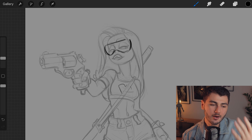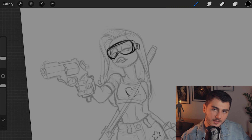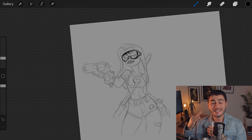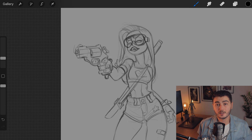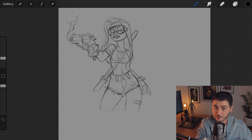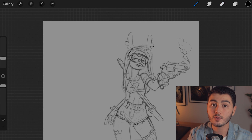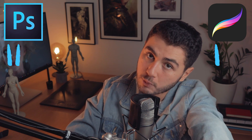Point number five: innovation. Adobe is a gigantic company with probably tens of thousands of employees, which means changes and improvements take a long time to happen. On the other side, Savage, the creators of Procreate, are a small company of only a handful of people who really pay attention to everything the community says and asks. That means updates happen super fast and in every single one you can see massive improvements. So in innovation, the point goes to Procreate.